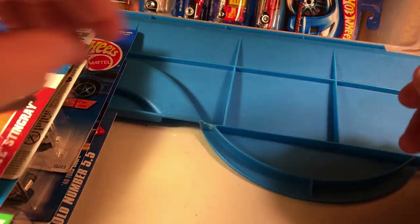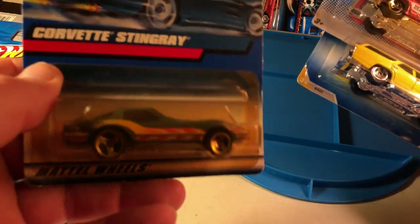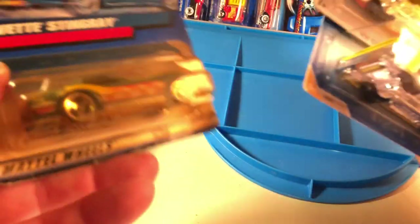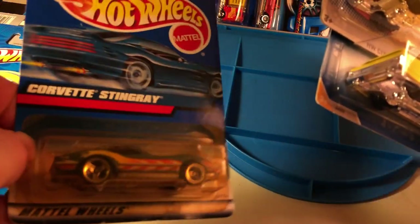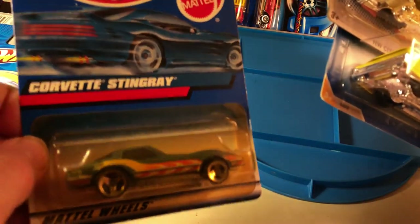That one's 2010. Another Corvette — I probably pretty much have this one. It's a metal base but plastic body Corvette.